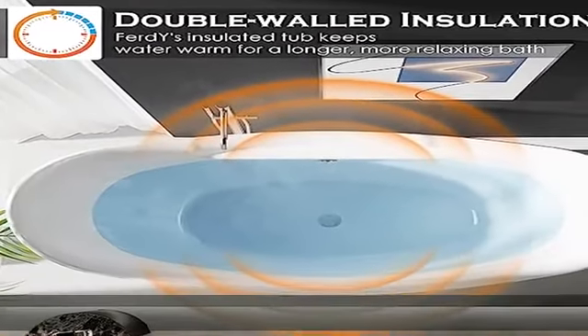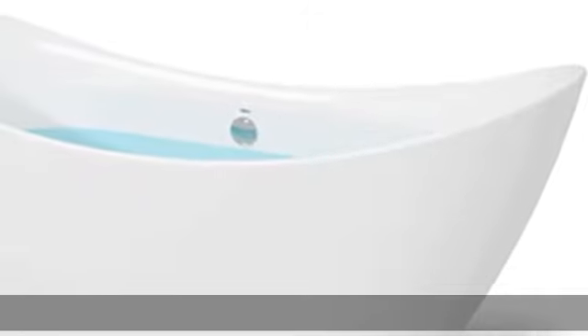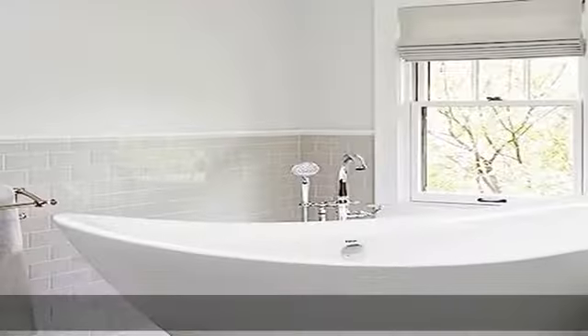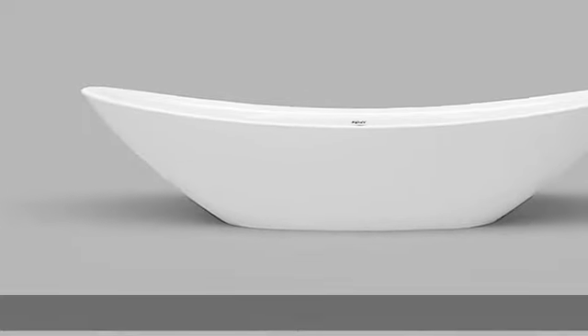With its gracefully shaped lines, this versatile bathtub complements a wide range of bathroom styles and offers an easy installation. A perfect bathing experience: with 67-inch length and 13-inch soaking depth, the sloped lumbar support offers extra comfort while bathing.